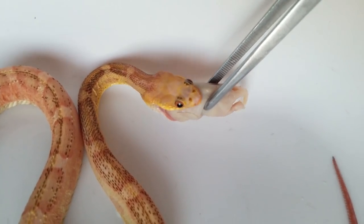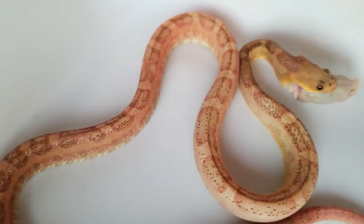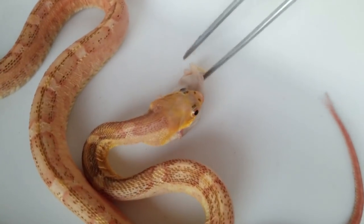Now scaleless reptiles in general is a pretty controversial subject because of course reptiles have evolved to have scales for the protection of their body, and even some of the scaleless snakes still have quite a few scales — especially their bellies, which are fully scaled still.